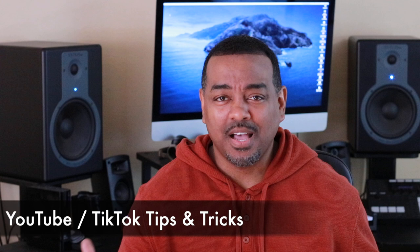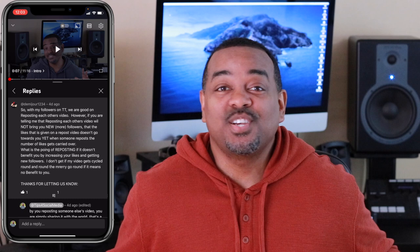Welcome, or welcome back to my channel. On here I help you with tips and tricks on social media such as Facebook, Instagram, TikTok, and YouTube. If you're looking for content like that, make sure you hit the subscribe button so you'll constantly get notifications of newly uploaded videos.